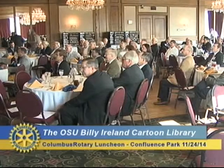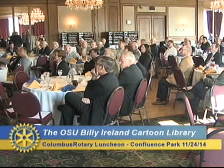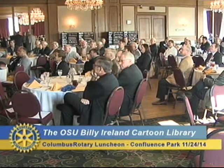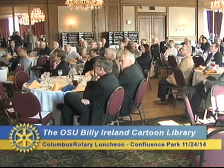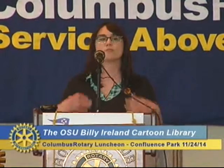Thank you for that introduction, even though you stole half of what I was going to say. Hi everyone, I'm Caitlin McGurk, Engagement Coordinator and one of the curators at the Billy Ireland Cartoon Library and Museum. It's a real honor to be asked to be here. What I'm going to do is a bit of an overview about the Cartoon Library — a little bit about our history, some of our holdings, some features of our brand new building, and exhibits and events we have coming up.